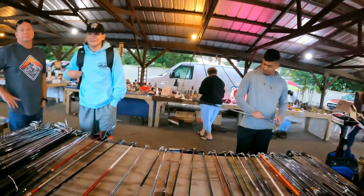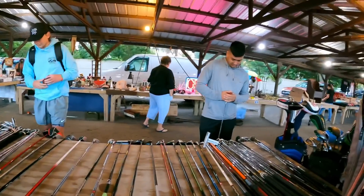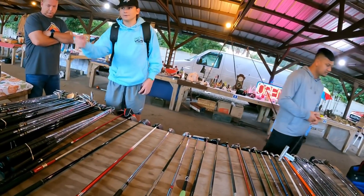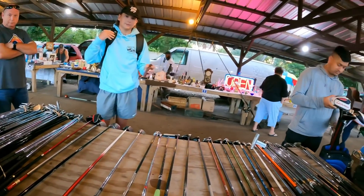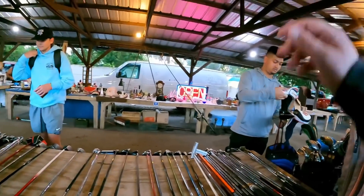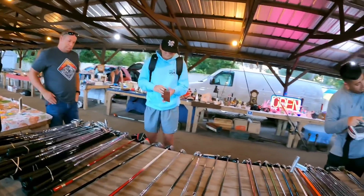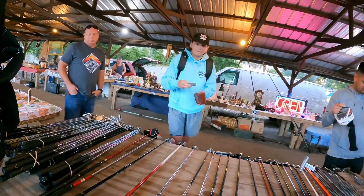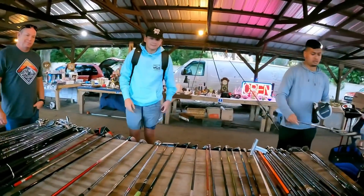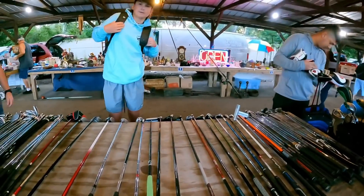I found the Scotty Newport 1.5 at a garage sale for 80 bucks with a headcover. That's better than anything we've found — the 1.5s are hard to find too. So you said 30 on the Nikes, 20 for the bag, 15 for the Seymour? That's 95 — we'll call it 90, makes it easier on my math.